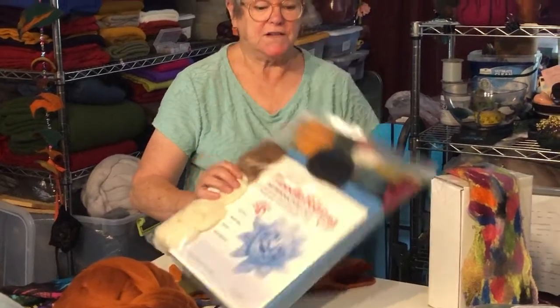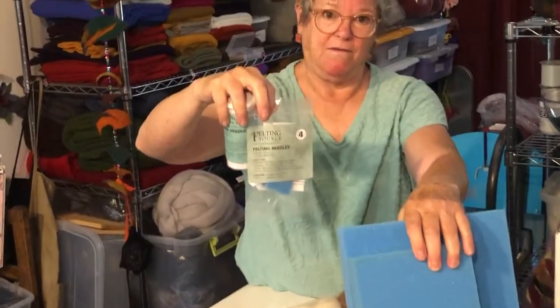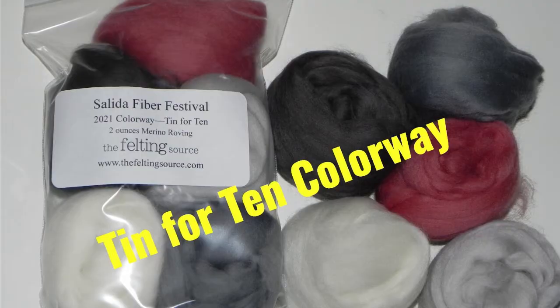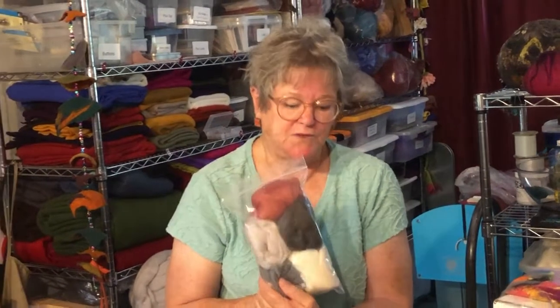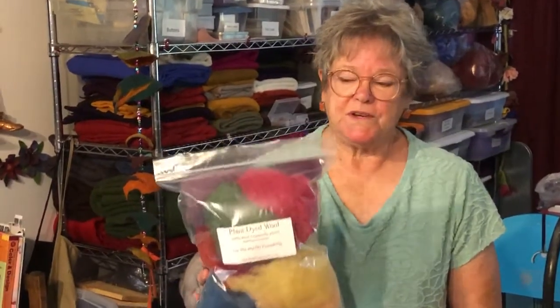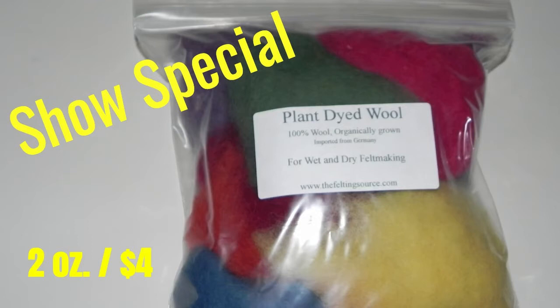In addition to needle felting supplies, we've got needle felting foam and needles available as well. I know you've heard of the colorway competition and the four 10-for-10 colors — I've added a rose color as my choice, so those will be available. We also have roving by the ounce or by the pound. And last but not least, we've got plant-dyed wool, which is great for needle felting. This is going to be our show special — usually $6, but we're selling it for $4 during the show.